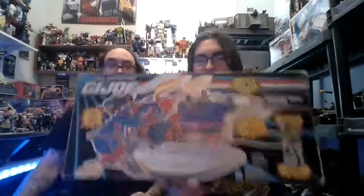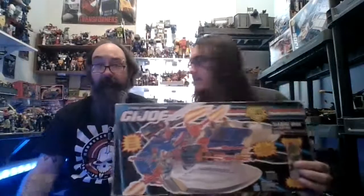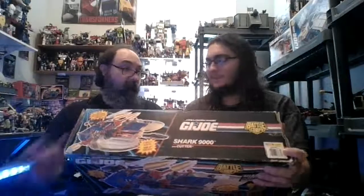Now for the big boy — the Shark 9000. This was actually on my list of things I was looking for. I like this vehicle. I don't like a lot of the later vehicles, but this one I actually do like. It does not have the Cutter figure, but it was a really good price. It still has the file card on it, and the vehicle was complete with the blueprints. So now we just need Cutter.